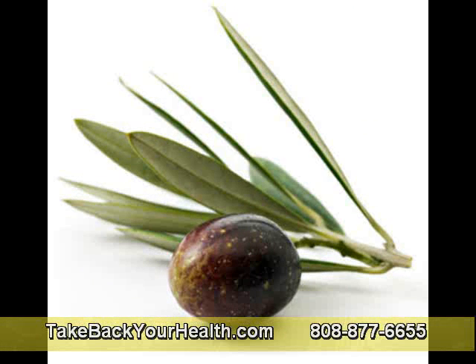Can we stop one second? That is terrific because we've often talked here about olive leaf extract.